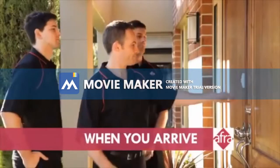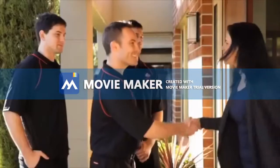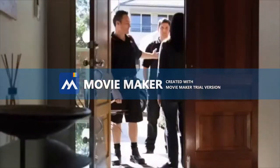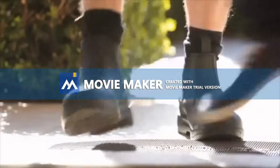Introduce yourself and the team to the client, speaking clearly and politely. Make sure your footwear is appropriate for where you are working and check with the client that they are happy for you to walk on their floor coverings.